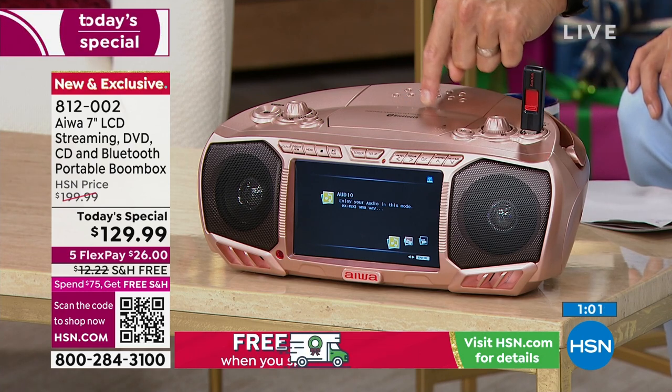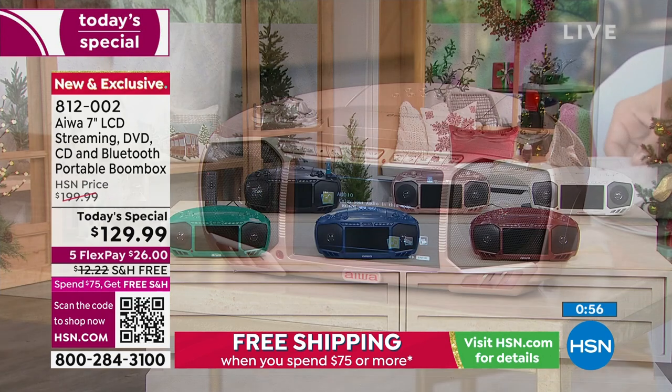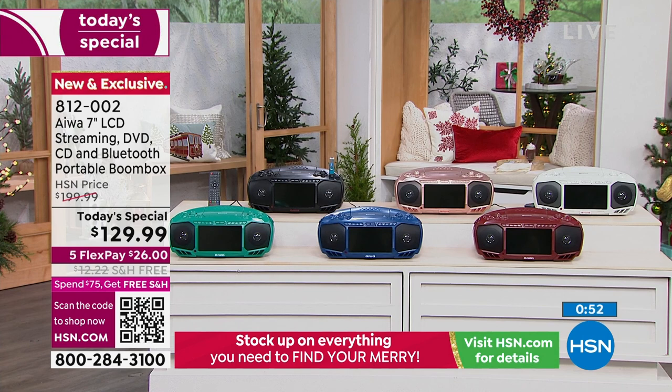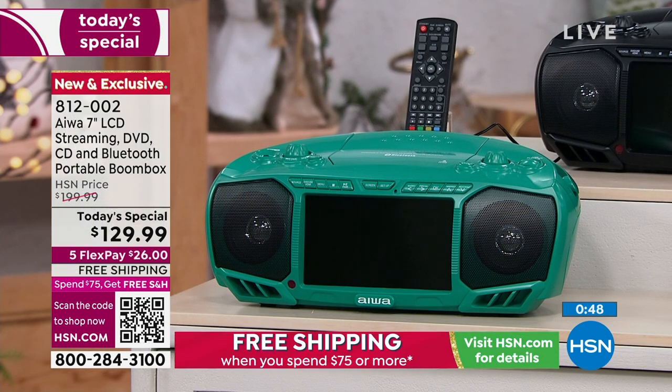It's also Bluetooth capable. Stream all of your music from your modern devices. Let's look at the colors because I have a suspicion these are going to go very quickly. Let's take a look at that teal — that teal is beautiful, a nice vibrant teal.